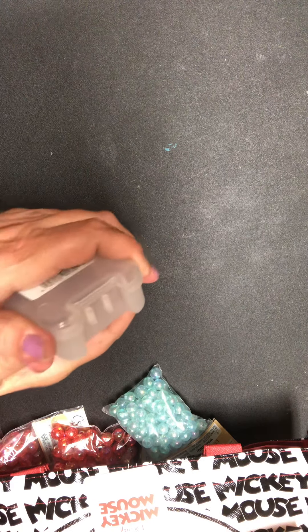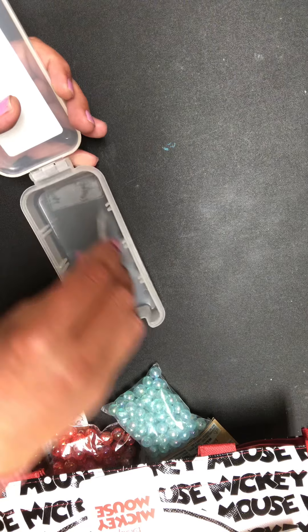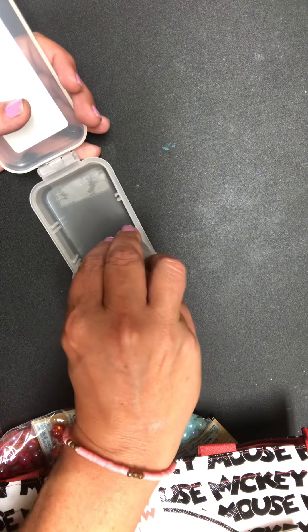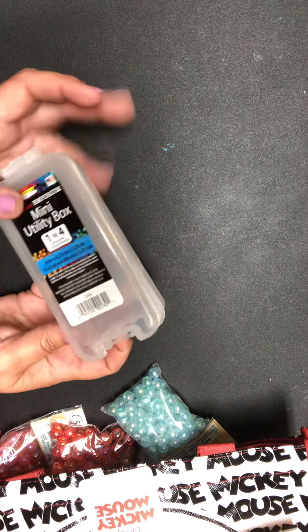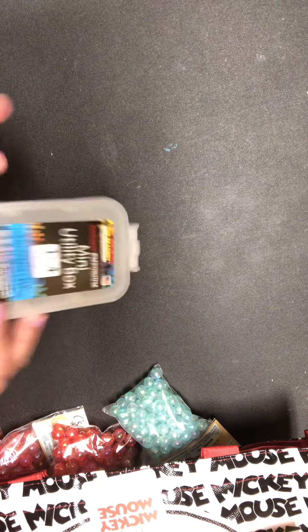I found one of these little mini utility boxes. I had not seen them like this before — it's got pieces that you can do individually, or you can leave it, or do it in half. I thought that was really cute. I'm going to use this to create something that I'm going to send to somebody. It'll be super cute.